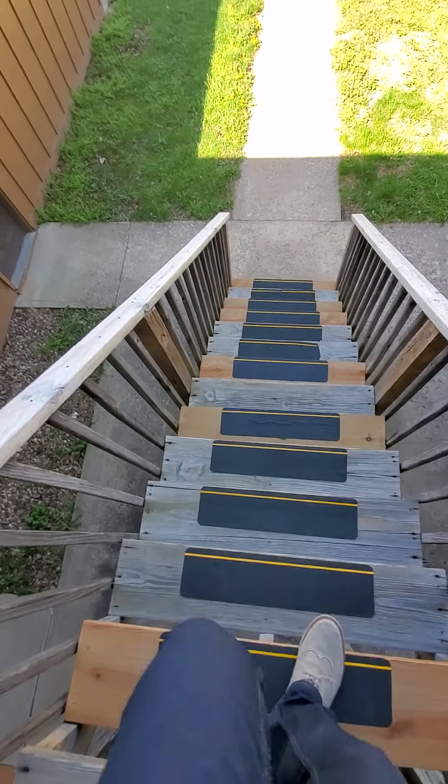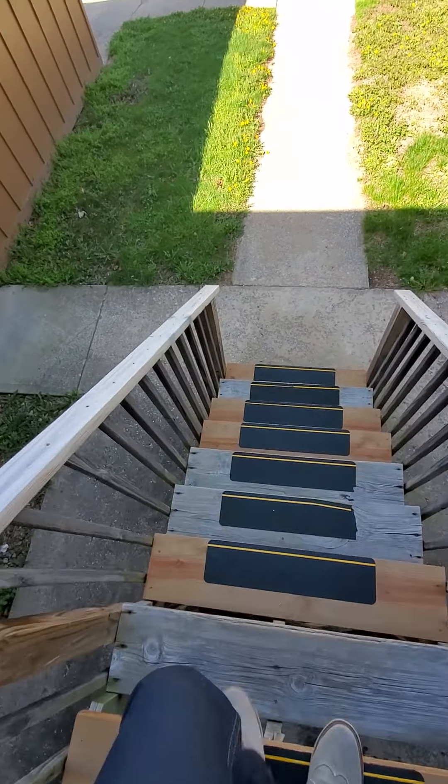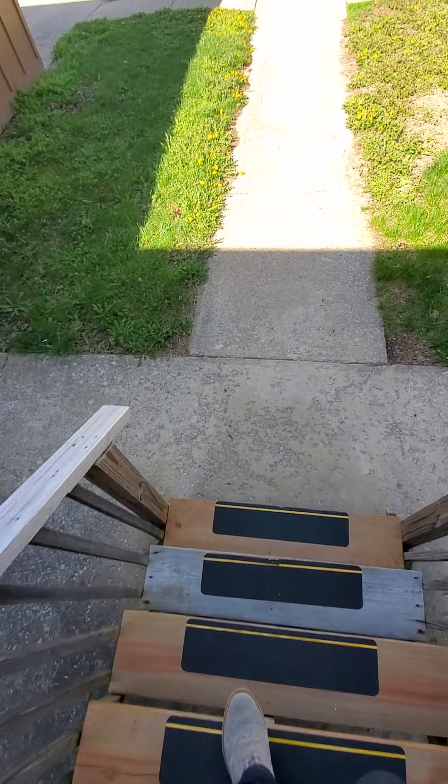The stairs appear to be in pretty good shape. They've replaced some — I'm guessing ones that got rotted or worn out, whatnot.